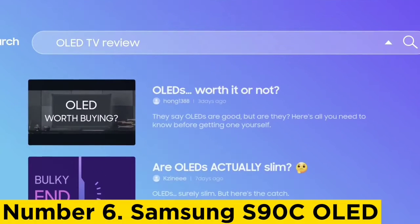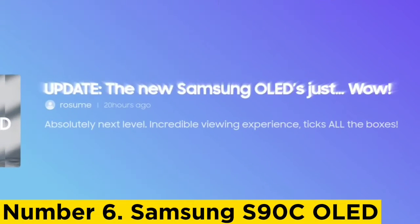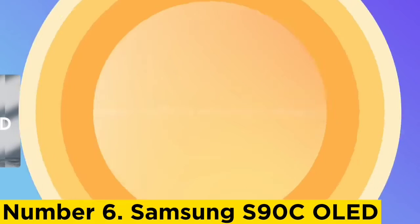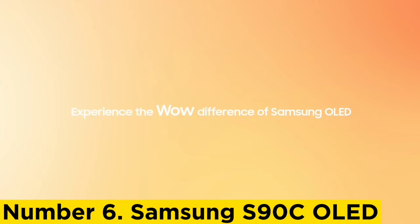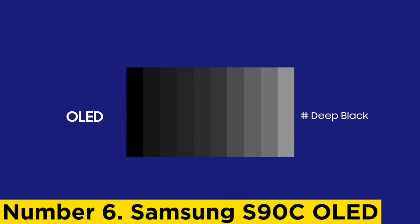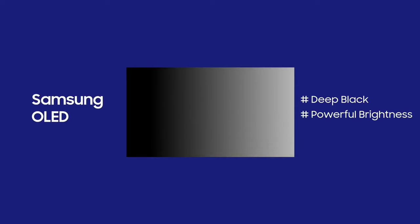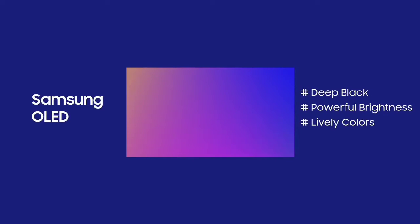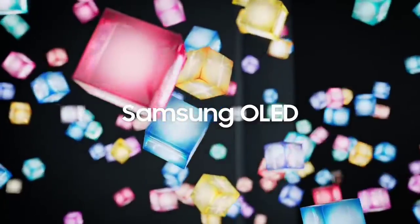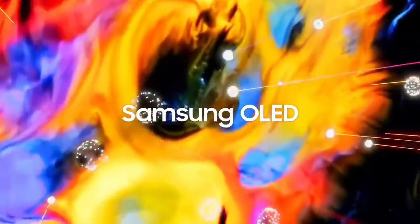Number 6: Samsung S90C OLED. The best smart television we've tested is the Samsung S90C OLED. It's an amazing TV with a great selection of smart features, including support for Bixby and Alexa voice assistants. This means you can choose your preferred platform and spend less time searching for content and more time enjoying your new TV. Its well-organized Tizen smart interface is fast and easy to use, with a huge selection of streaming apps so you can quickly find your favorite shows.